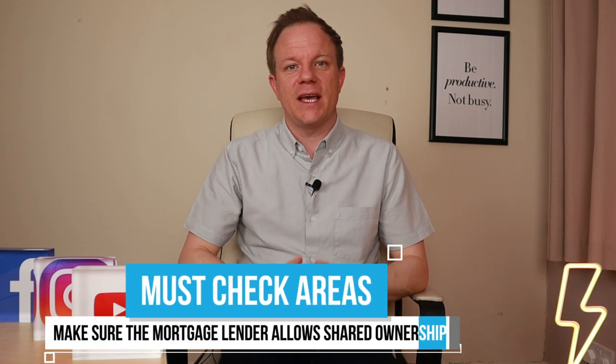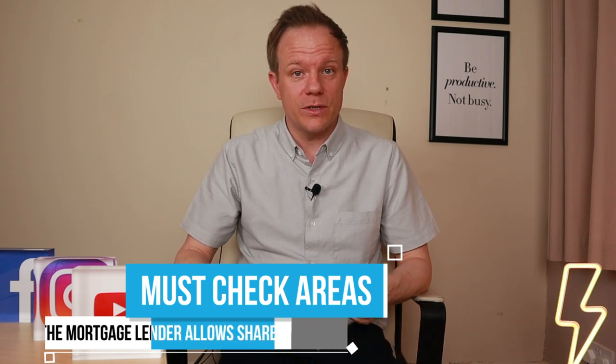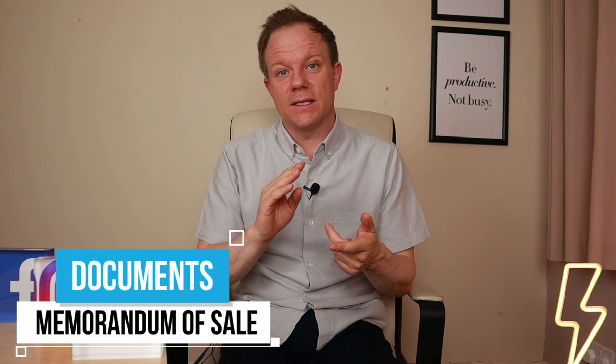Make sure the mortgage lender allows shared ownership — this is really important because not every product is applicable to shared ownership. It's very important your mortgage lender understands that it's a shared ownership property, and also whether it's a traditional property or a new build, since criteria can differ. On lenders' websites they tend to have one set of criteria, but for a new build it can be different. Speak with your bank or your broker to make sure that's covered off.